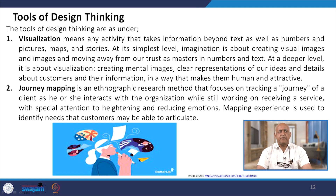Journey mapping is an ethnographic research method that focuses on tracking a journey of a client as he or she interacts with the organization while receiving a service. With special attention to heightening or reducing emotions, mapping experience is used to identify needs the customers may be able to articulate.